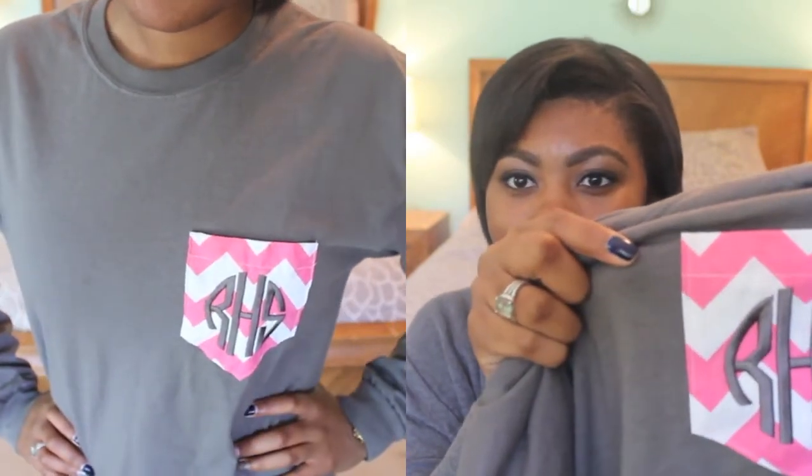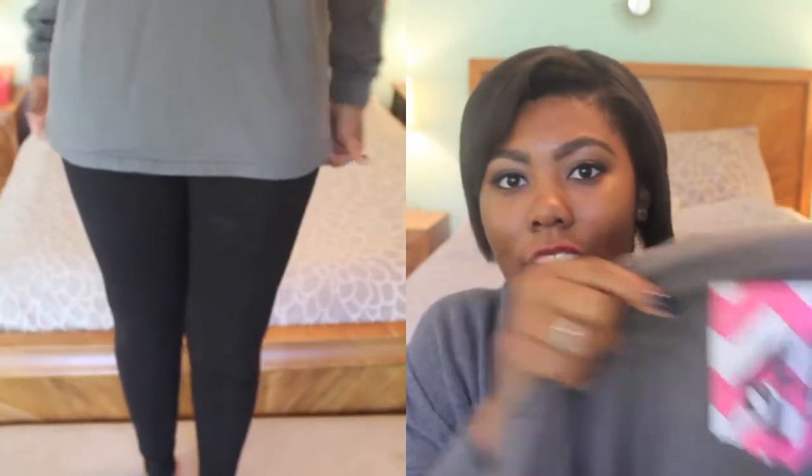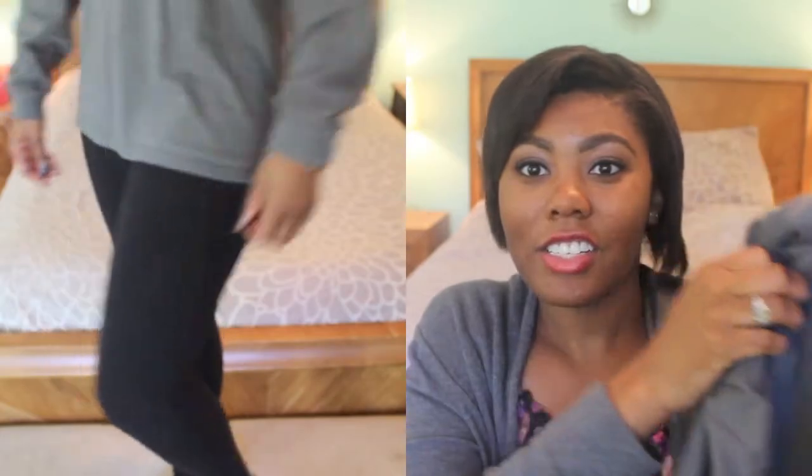I'm so excited to show you the shirts I got. The first shirt was this gray long sleeve shirt — I'll have pictures or video footage of me wearing it — but it's a nice charcoal gray color. My favorite part is the monogram: it has my initials in monogram form, RHS, Rebecca. I got the pocket in pink and white chevron print, and the monogram is in charcoal gray to match the shirt.